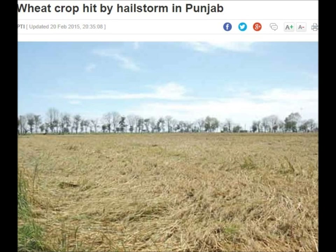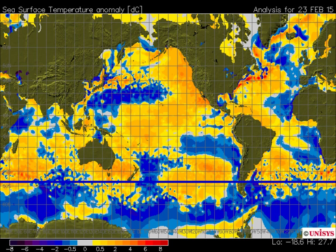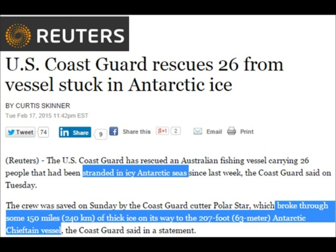Also, another hailstorm in the Punjab in India is damaging wheat crops there. Let's take a look into the southern hemisphere, down in the southern latitudes. Notice the ocean temperatures far below normal all the way south of Australia and south of New Zealand. Everybody's talking about global warming, yet here they need to rescue a ship in the southern ocean during summertime, and it needs to be rescued from heavy ice.